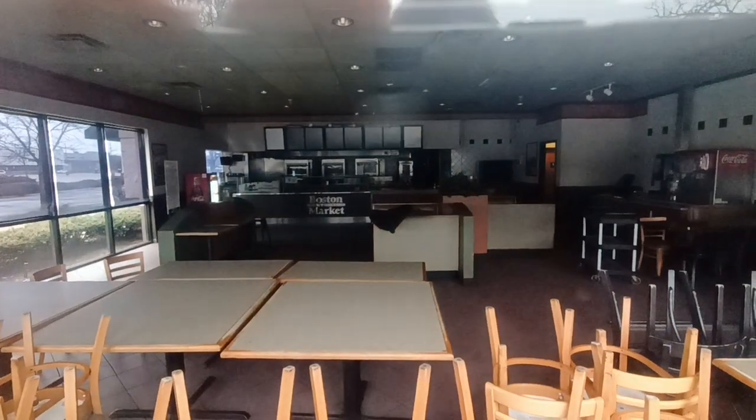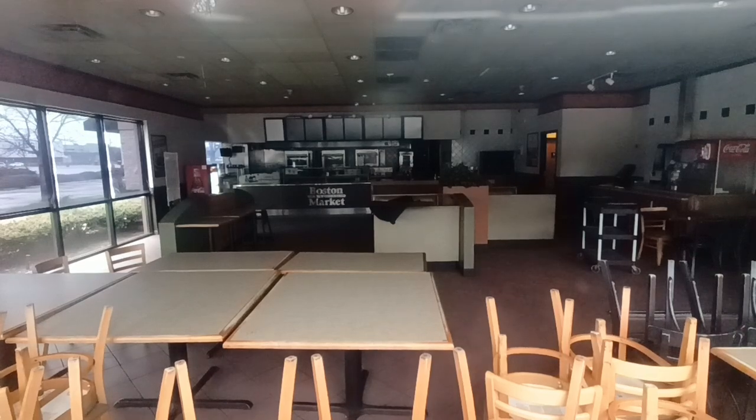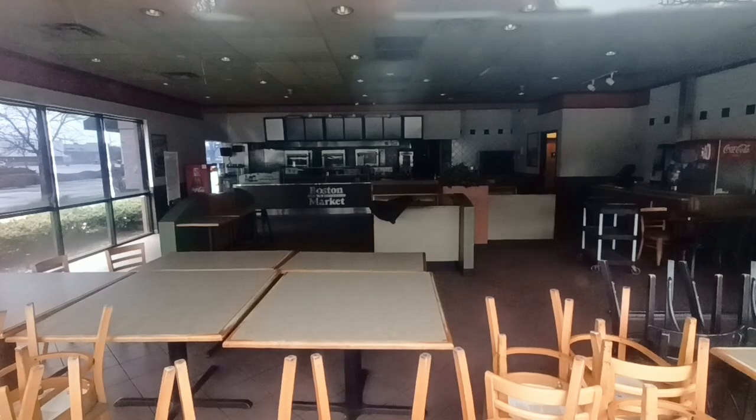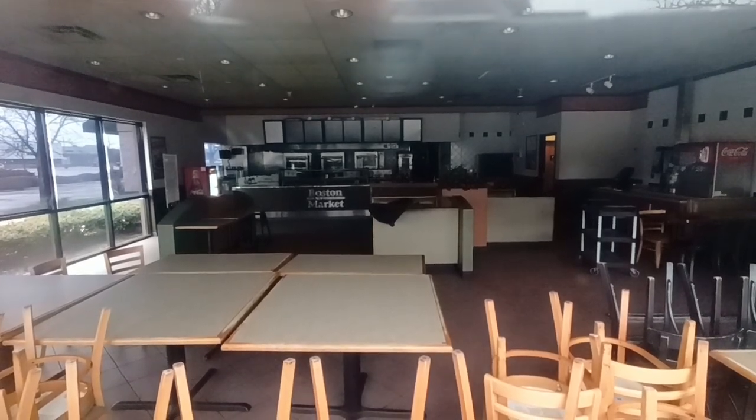You can see on the front counter: Boston Market home style meals. Well, if you want a home style meal, you're gonna have to go home and get one because you're not gonna get one here.